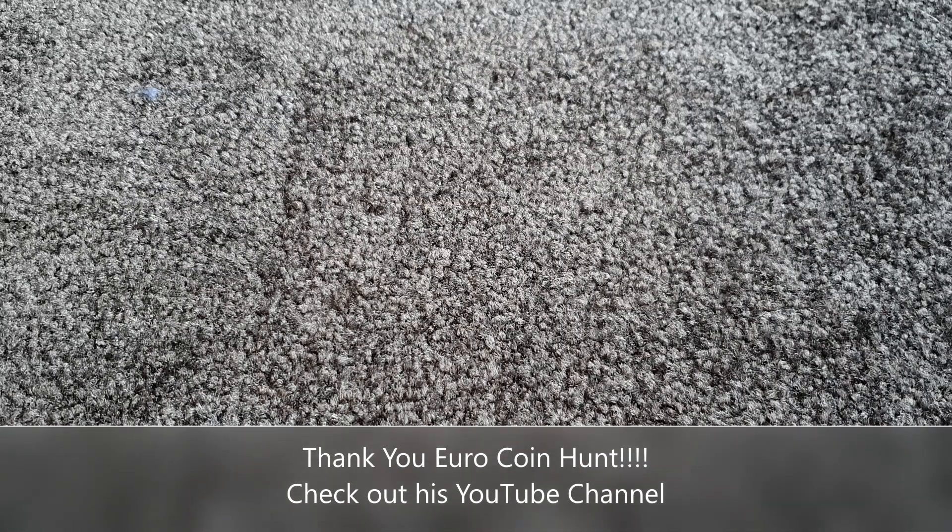Hello everyone and welcome to another one of my purchases, trades and finds videos. This one's a bit special because all the stuff is from one person — euro coin hunt, aka Mike. We met up in Berlin a couple of months ago and did a big swap, so he couldn't fit into another video and is getting his own video.